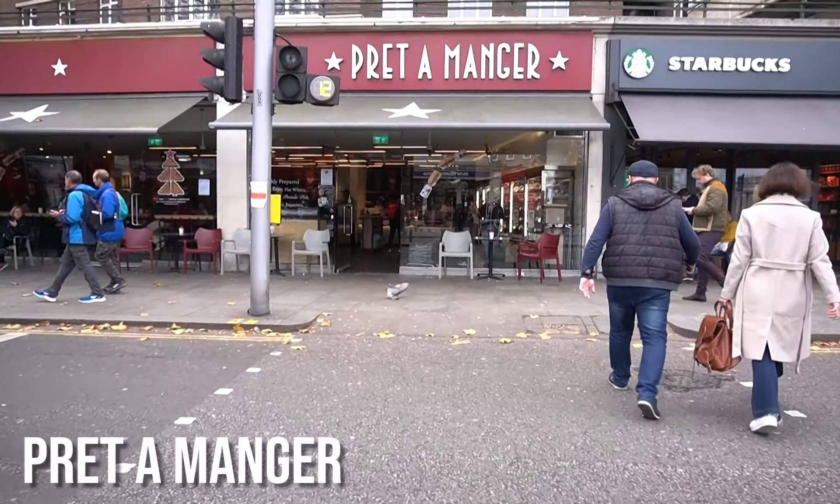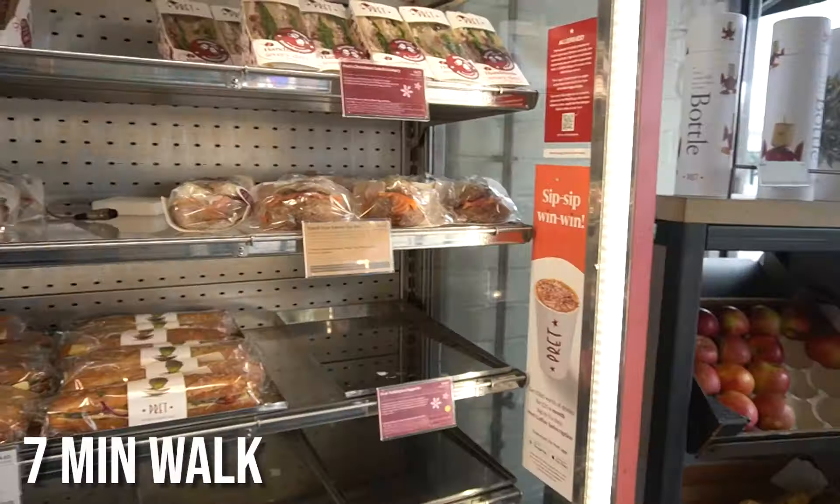So good. It is so good. Iced vanilla latte — change of life. I highly recommend it.